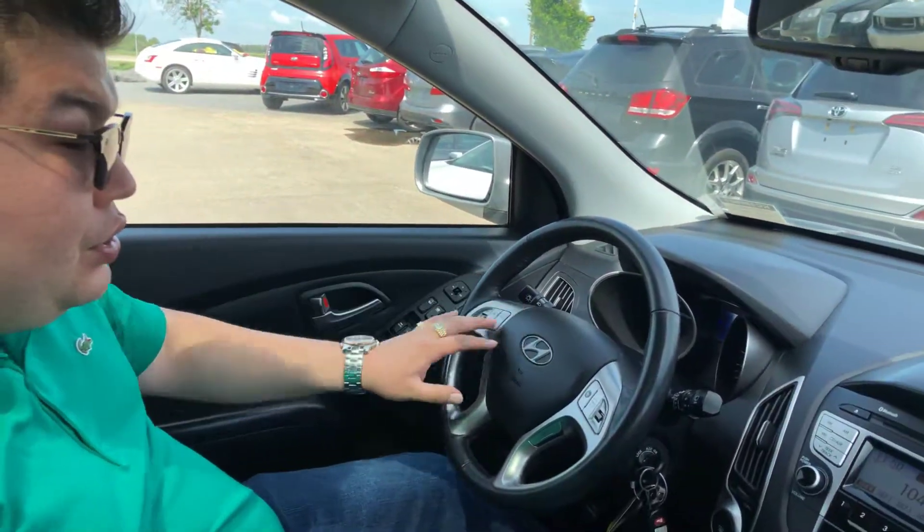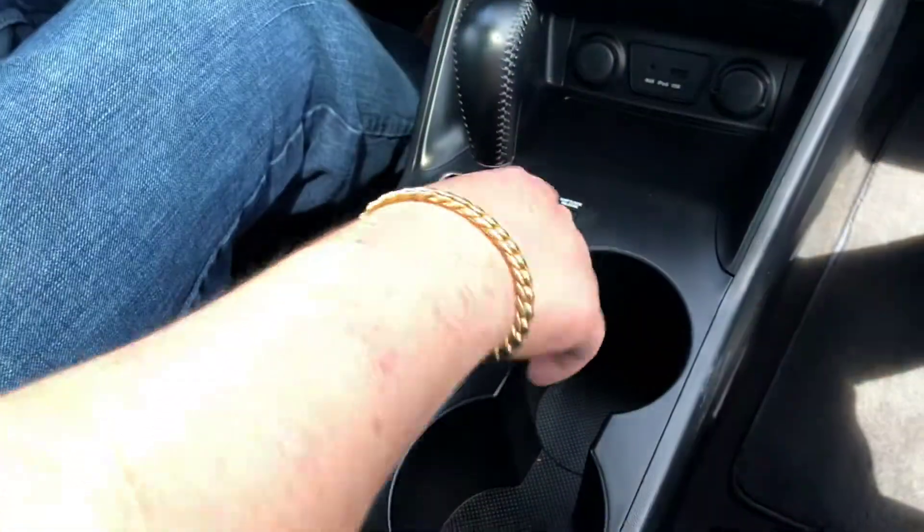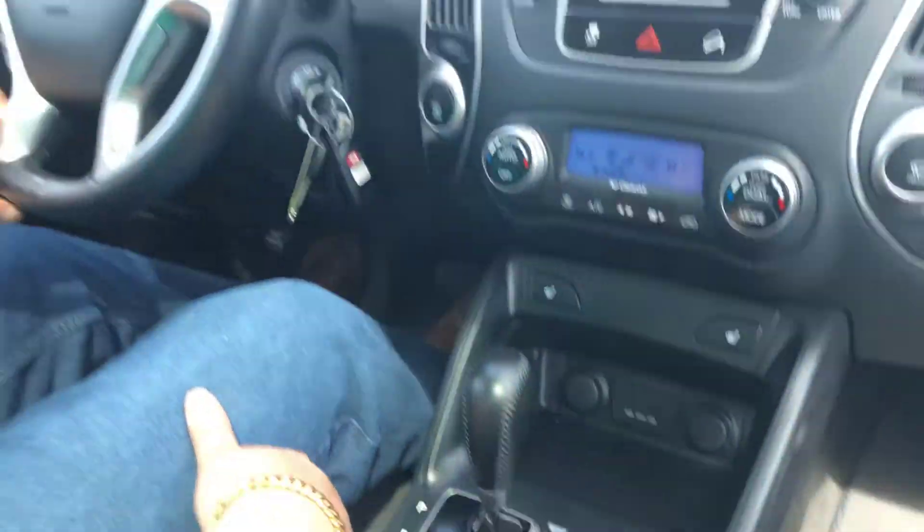You got your Bluetooth, cruise control, settings all over here. You got your rear defrost, front defrost, heated seats. You got your drivetrain and everything, shift release in case you need to find those keys or something.